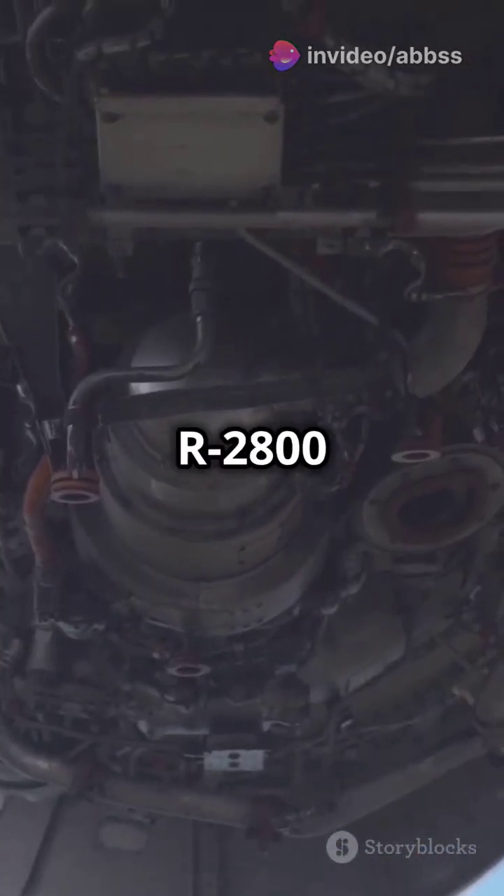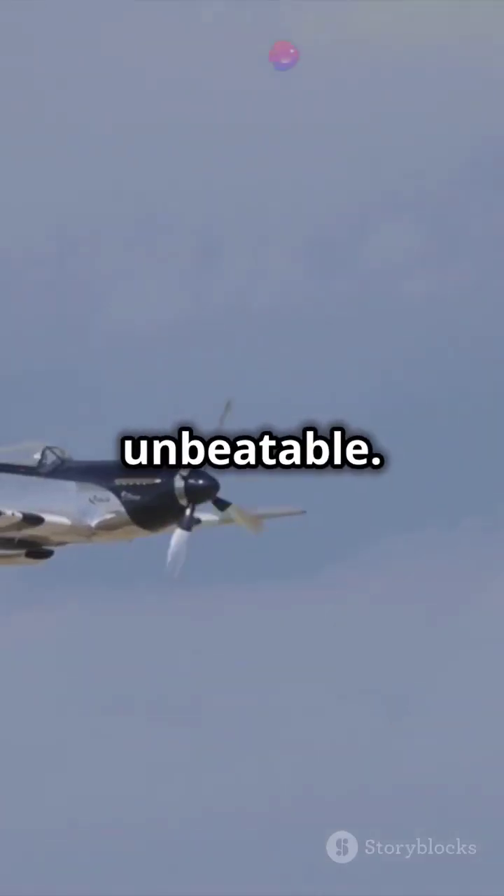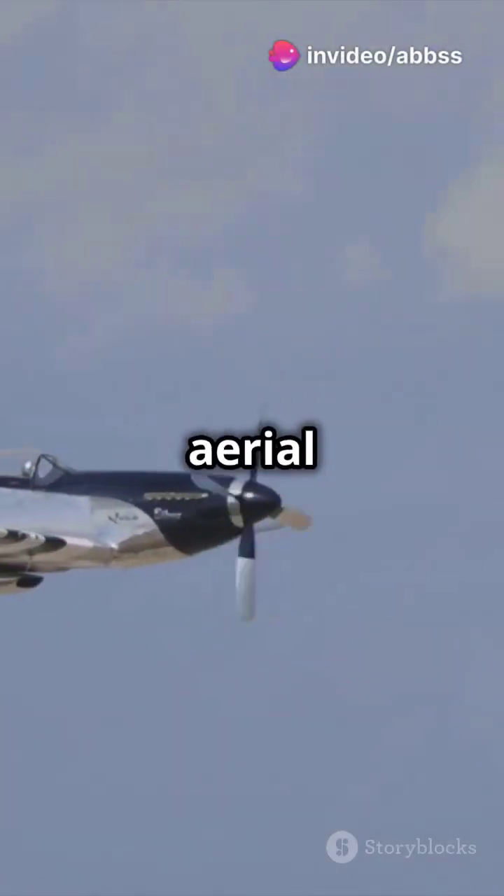Don't forget the Pratt & Whitney R-2800 Double Wasp. This radial engine revolutionized aviation, making fighter planes like the Corsair unbeatable. Pure aerial dominance.